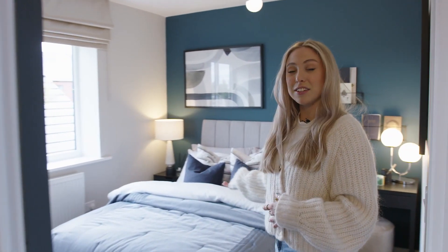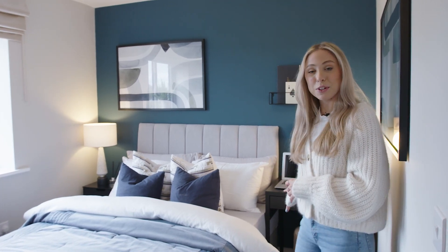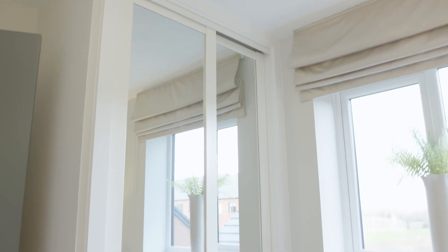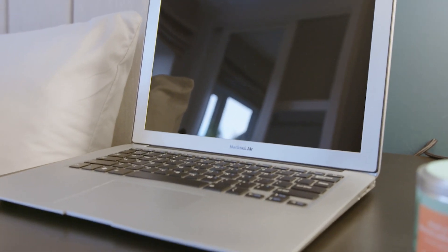Coming over here we also have another double bedroom. We've currently got this set up with a desk but you could have a dressing table here. It's also got extra storage so you've got another built-in wardrobe. It's the perfect space to offer when guests come over.